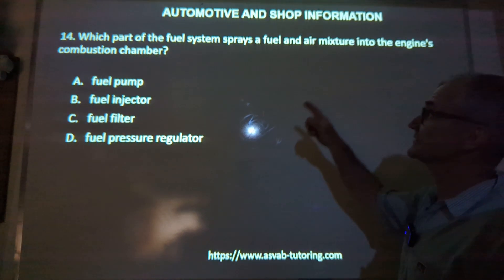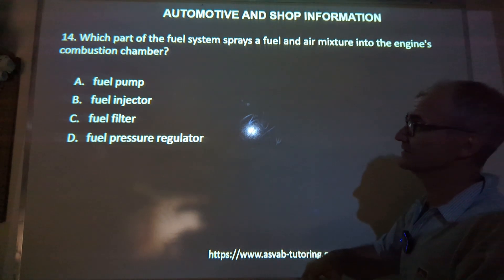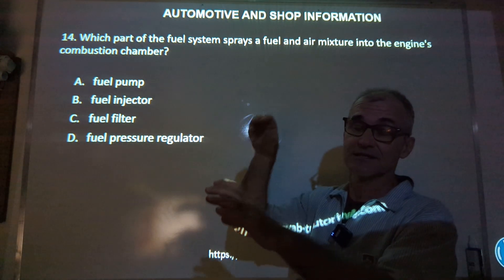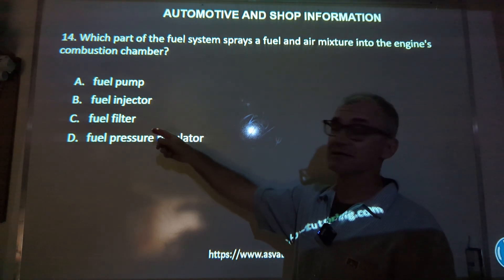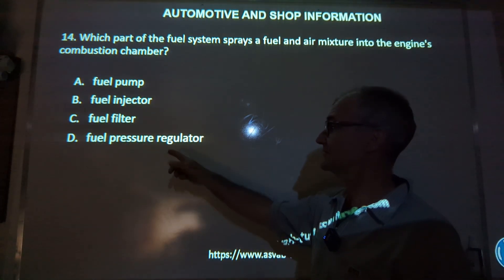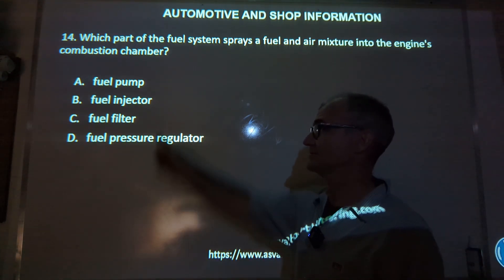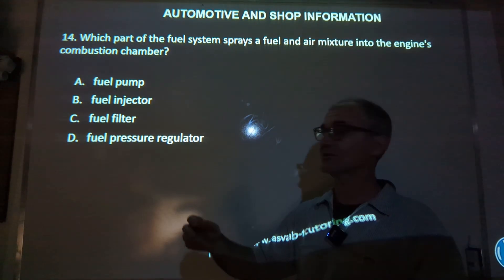Number 14: which part of the fuel system sprays fuel and air into the engine's combustion chamber? The fuel pump pumps the fuel through the system; an injector actually injects the air-fuel mixture in, so the correct answer is answer B. A fuel filter makes sure no particles are pulled from the tank into the engine. A fuel pressure regulator regulates pressure. The correct answer is the injector — in older engines that used to be carbureted it would be the carburetor, but now they're all fuel injected.